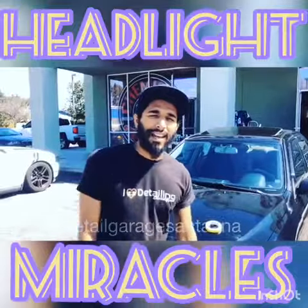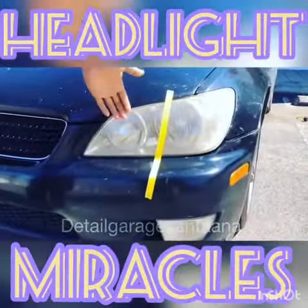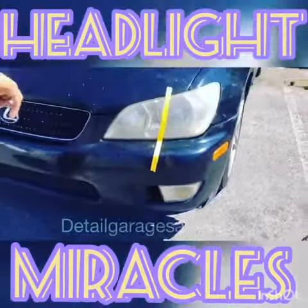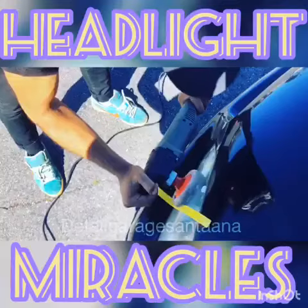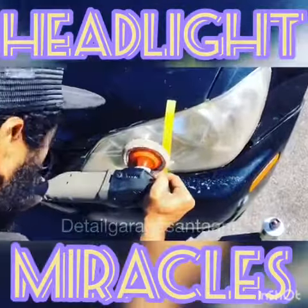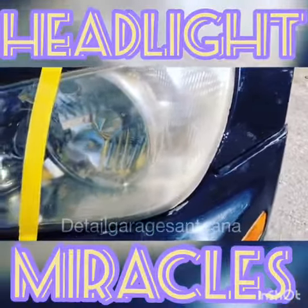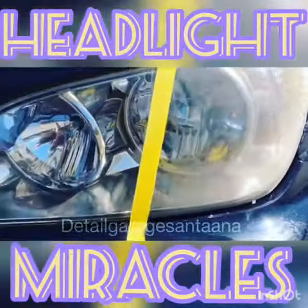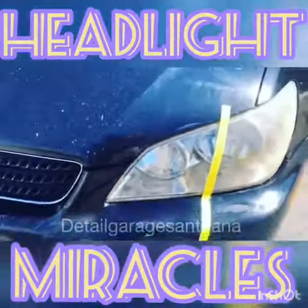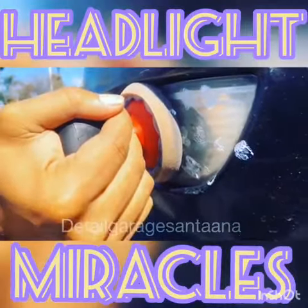What's up guys, it's Paz at Detail Garage Santa Ana. Today we're going to show you how to clean some yellow fog headlights, and also we're going to try to see if we can wipe out these fog lights as well. All right guys, let's get to work.